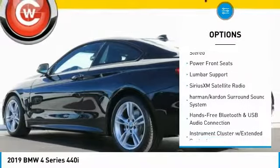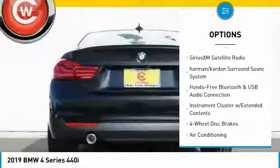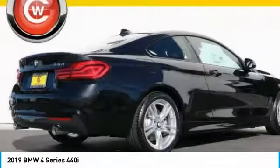Navigation system, air conditioning, dual airbags, leather-wrapped steering wheel, power steering, four-wheel disc brakes.